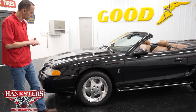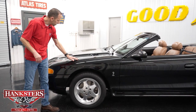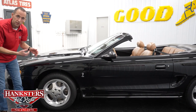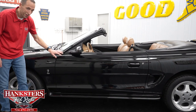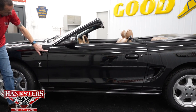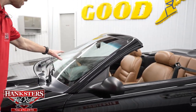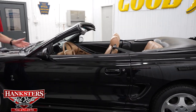Starting at the front, we'll do a normal walkaround. The paint is black — the only color they came in — and it's in great condition with a very nice shine all the way around. It has the factory five-spoke aluminum wheels. Our driver front door-to-fender gap is very even, body lines line up right on the money. We have the factory ground effects and the Cobra emblem on the front fender. The driver's side windshield has no chips or cracks, and we have dual exterior mirrors in a matte finish.